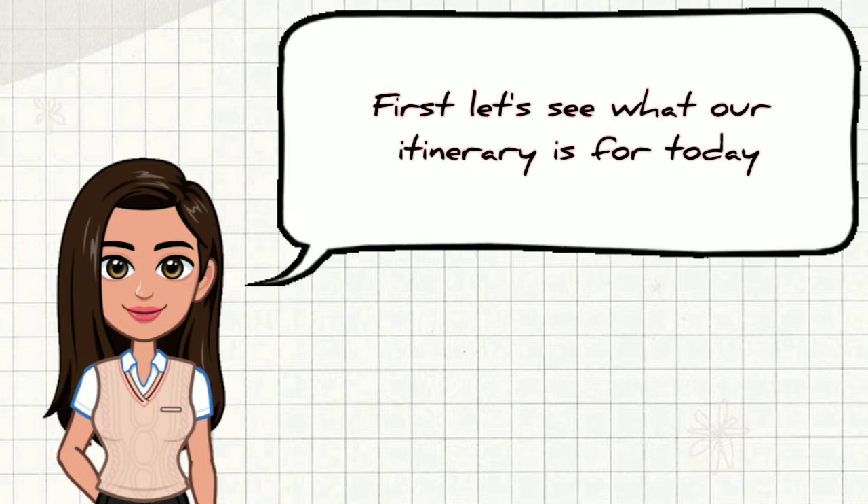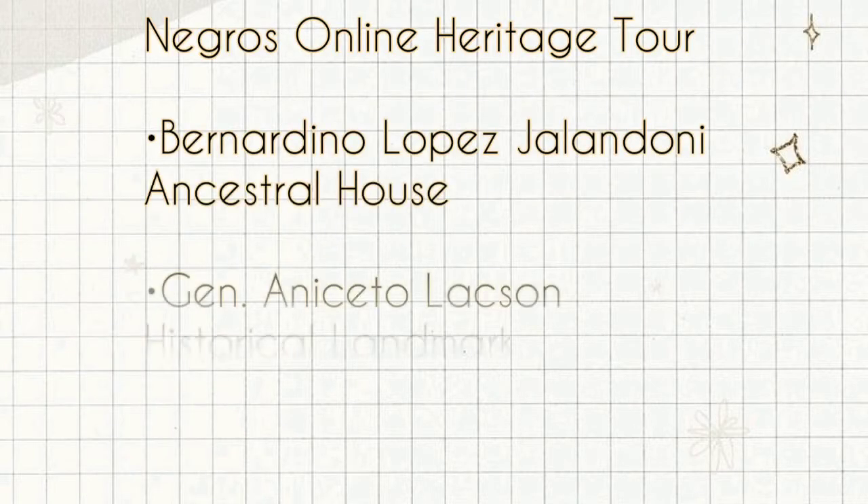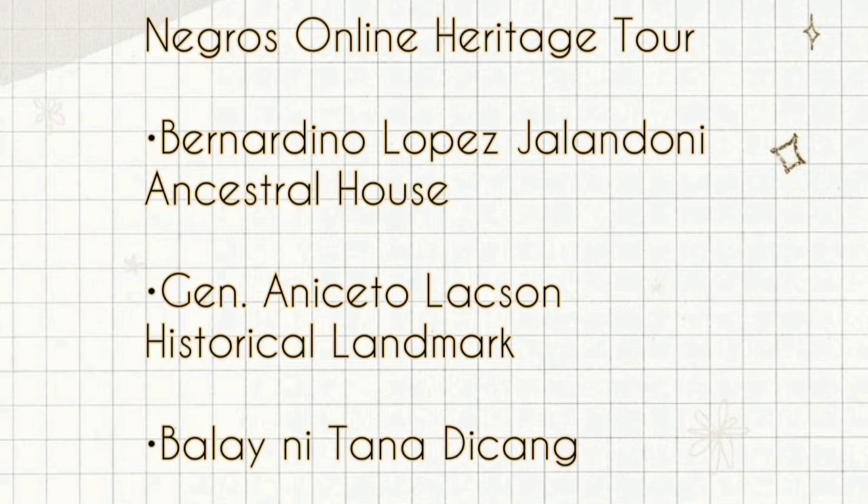First, let's see what our itinerary is for today. Our first stop will be the Bernardino Lopez Jalandoni Ancestral House in Silay City. Now let's get on the road because we have a long way to get there.